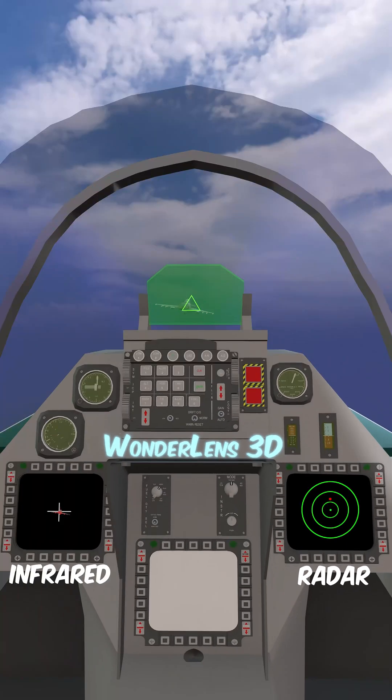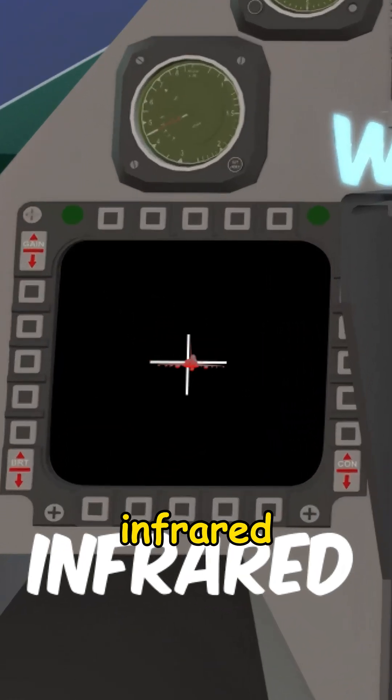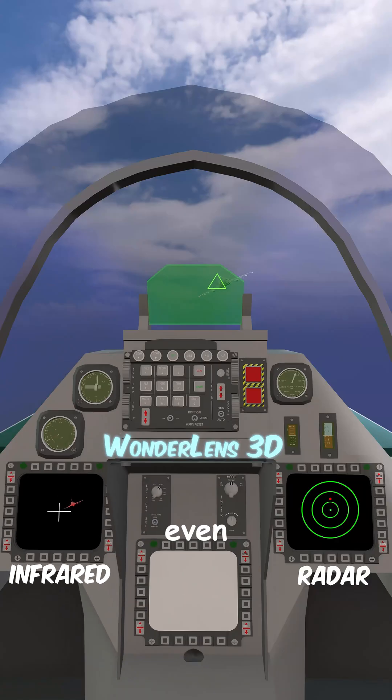But radar isn't the only option. Fighter jets also use infrared search and track IRST systems to detect enemy heat signatures, even on stealth aircraft.